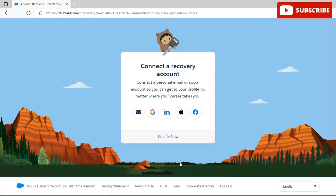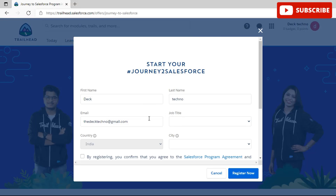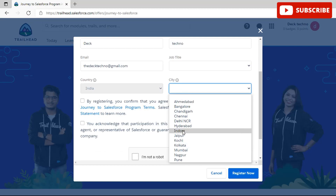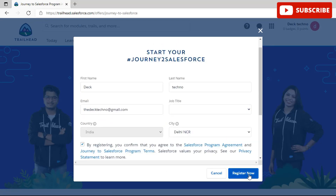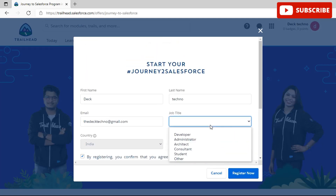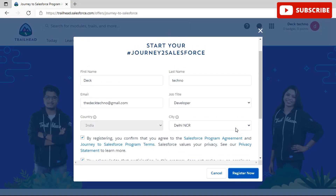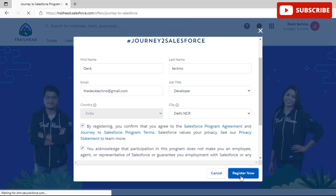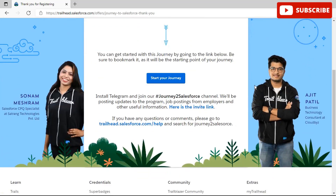Once you click done your profile is created. You can connect a recovery account if you wish — I'm skipping it for now. You will then be redirected to the Journey to Salesforce registration page where you need to fill in some additional details and agree to the terms and conditions. Fill in all your details correctly, agree to the terms and conditions, and click 'Register Now'. Once done, you'll see a 'Well done — you have been registered for this program' message.